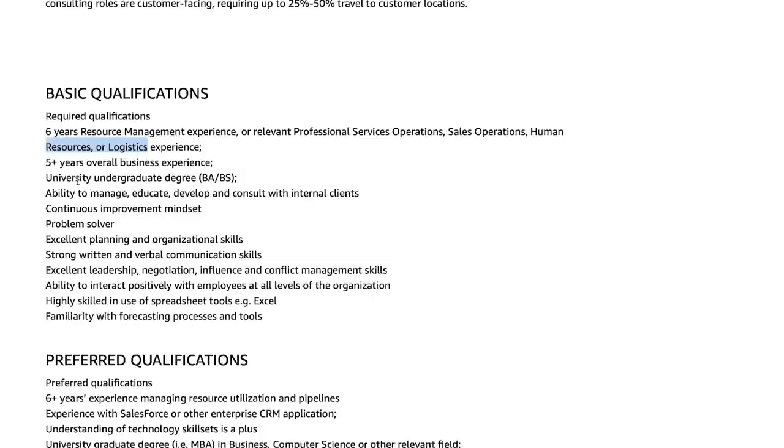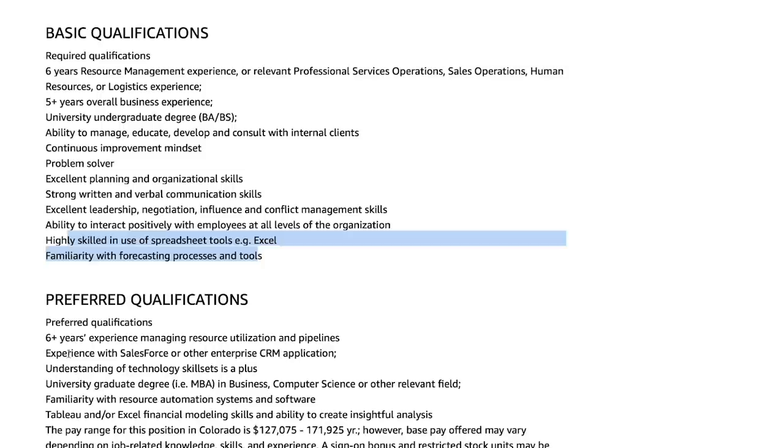Any combination of that experience is totally fine. They don't strictly require an undergraduate degree — there are lots of people at AWS and Amazon without degrees. What they really care about is that you're a problem solver with excellent planning, organizational, written and verbal communication, leadership, negotiation, influence, and conflict management skills. They also want you to be able to use Excel and have a little experience with forecasting, processes, tools, and Salesforce.